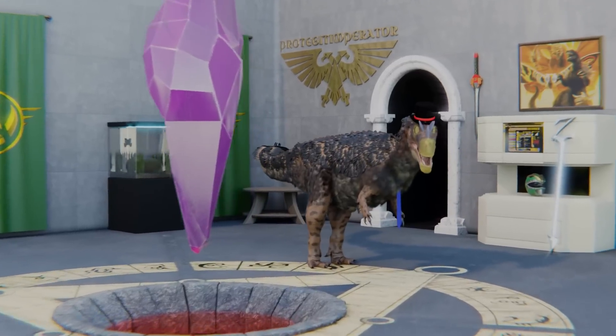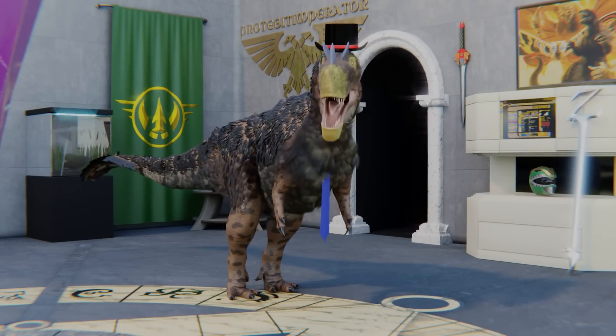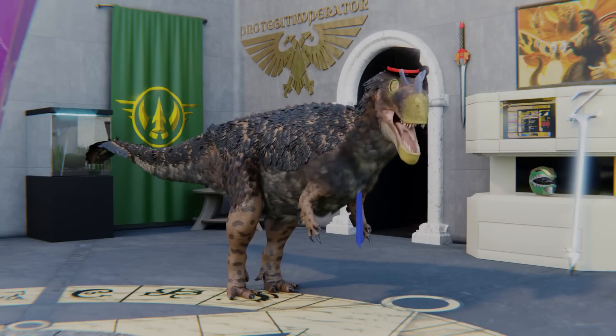Hey there YouTube, the Dapper Dinosaur here. Today we're going to take a look at a video from a couple of years ago from doctors Brian Thomas and Timothy Cleary in which they answer questions from their audience about dinosaurs.